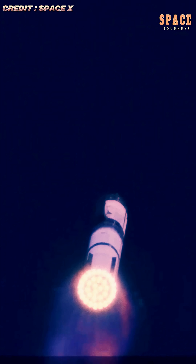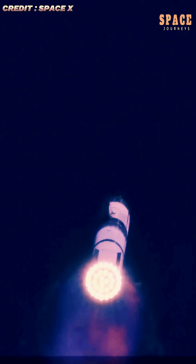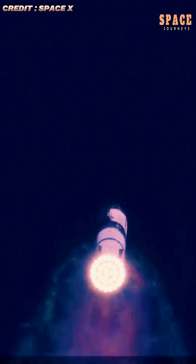The upcoming test is expected to further evaluate Starship's performance during ascent, stage separation, and re-entry — capabilities that are essential for its role in NASA's Artemis program, which aims to return astronauts to the lunar surface later this decade.